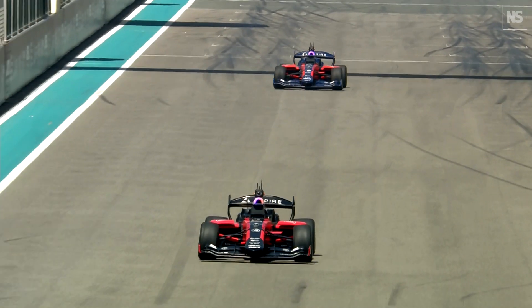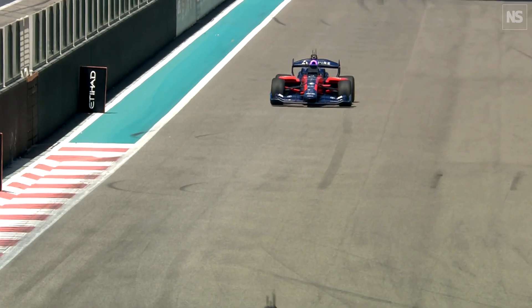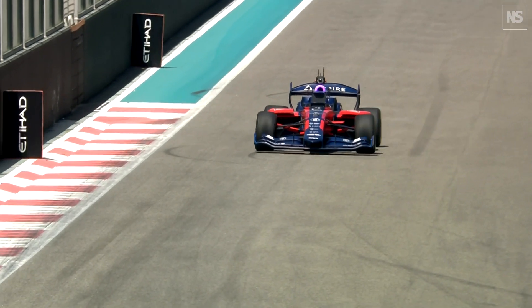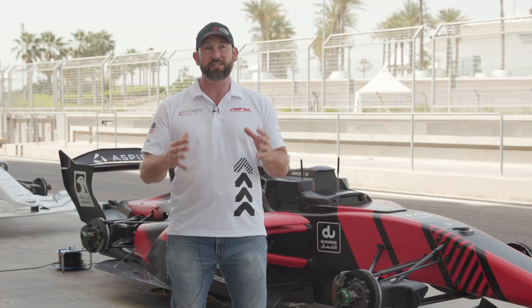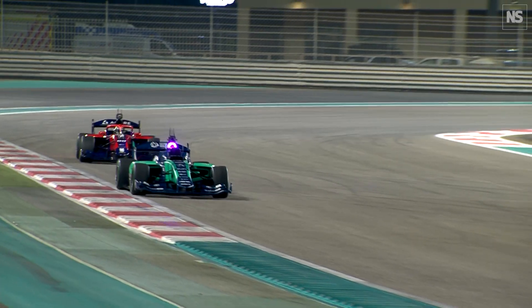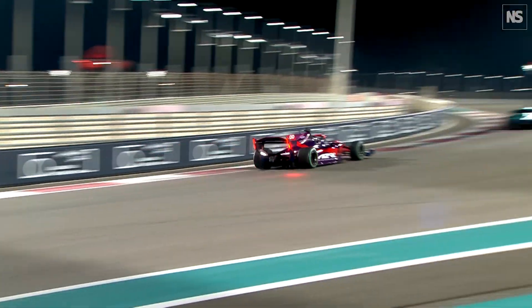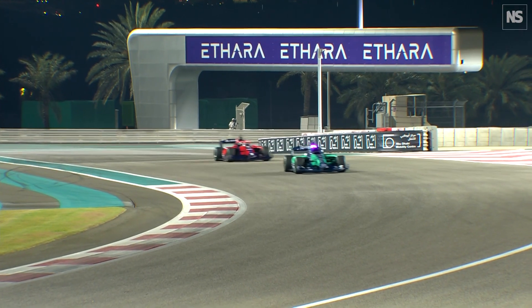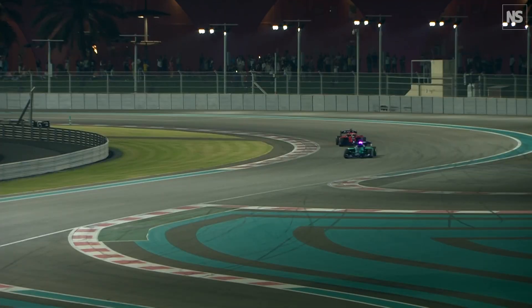As our AIs continue to evolve and get better and better, we're sure that ultimately they will be faster than human drivers — there's just an unfair advantage when it comes to the technology we're developing. But that doesn't mean it's going to impact motorsports negatively; in fact, we think it's only going to increase the popularity of motorsports. There are a lot of interesting things when you compare the performance of AI against a human that can be applied more broadly to computer science in general.